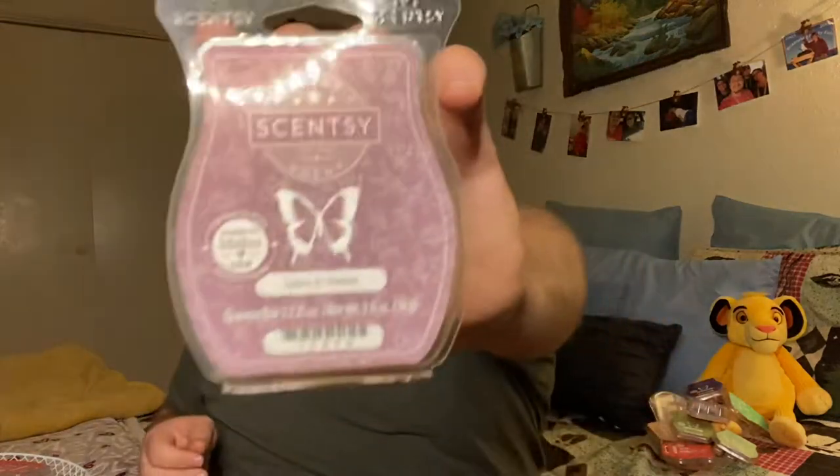Lilacs and Violets. This is still spring summer, and this is another one of my favorites. It's another powerhouse — it'll blow you away. We do have it in pods but I haven't tried it in pods yet. It is straight up floral. You can mix sugar with it to tone it down.